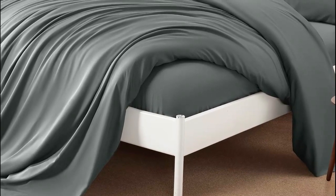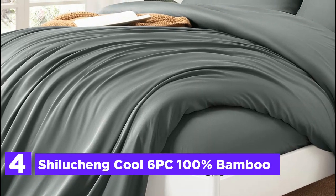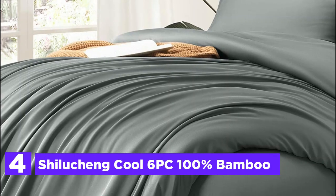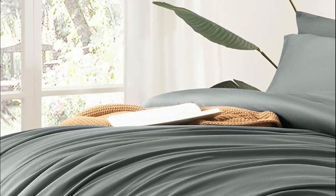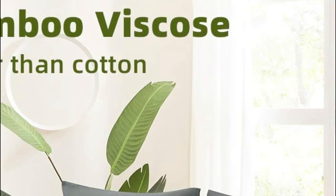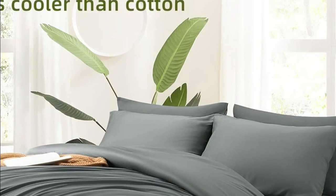Here is item number 4: Shilicheng Cool 6PC 100% Bamboo. Bamboo sheets made entirely of viscose from bamboo are renowned for their incredible softness, lightweight and luxurious feel. They surpass the comfort of high-thread count cotton sheets. Bamboo sheets possess natural cooling properties, making them 3 degrees cooler than cotton sheets. This may not seem like much, but even a small difference can significantly impact your sleep quality.